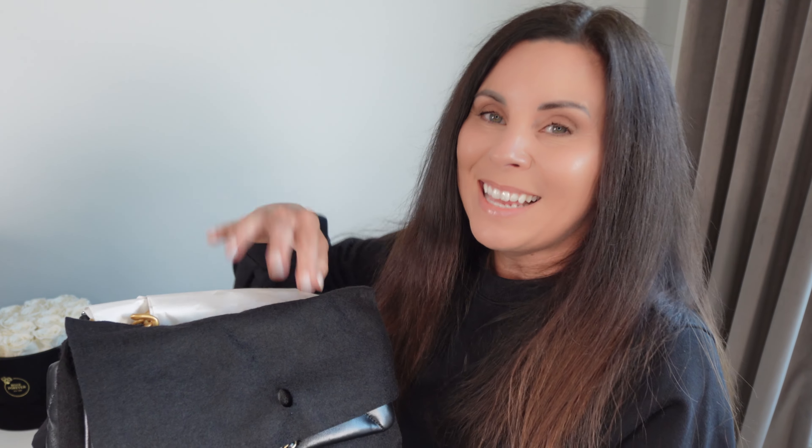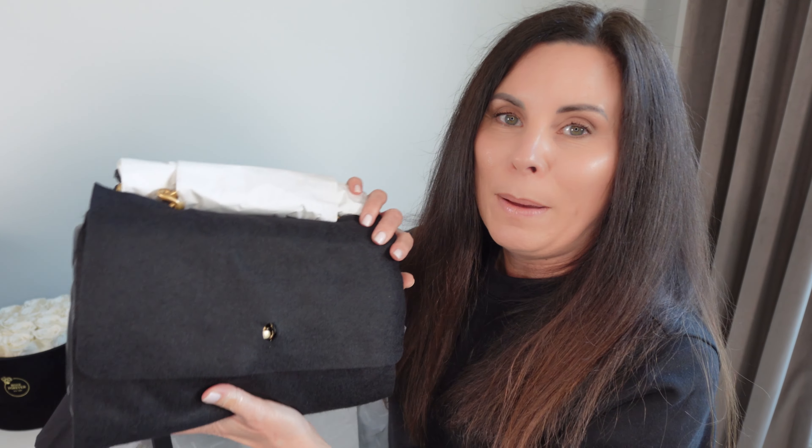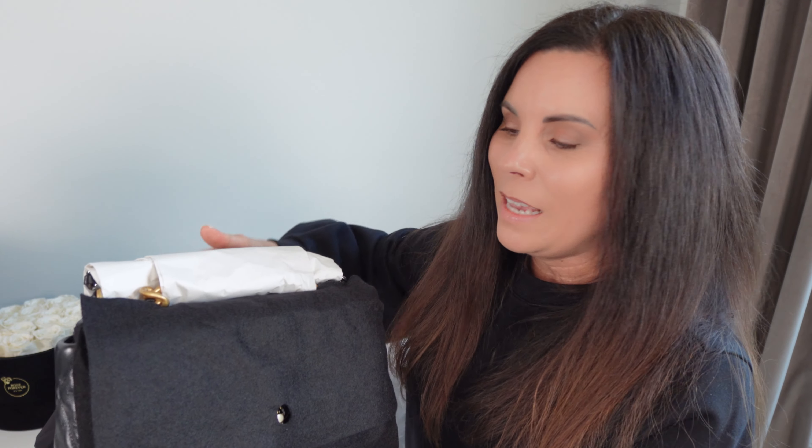I just thought, for the first Chanel bag, go black. You just cannot go wrong because it's stunning and elegant and I would suggest the same. There's also something in particular about this bag that I mentioned you're really going to need to know, so stay with me for that. First and foremost, I love that you have this felt material covering the bag, which kept it nice and neat in the packaging and kept anything from scuffing it.